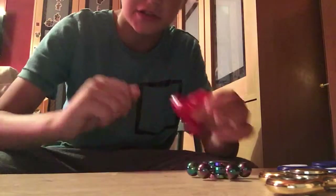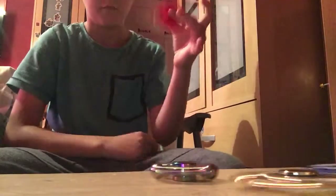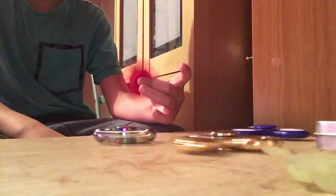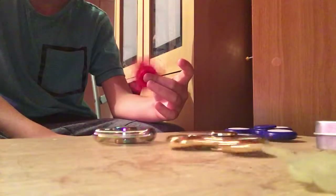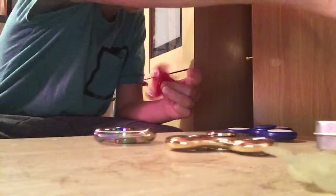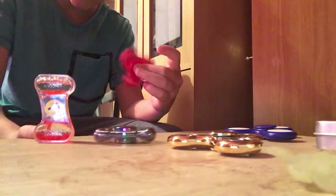I've got to spin this in my hand because it won't spin on tables. It's slowing down — the golden one is starting to slow down. This one lasted about 15 seconds.